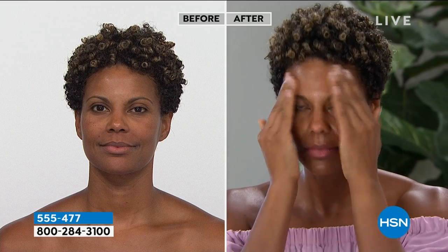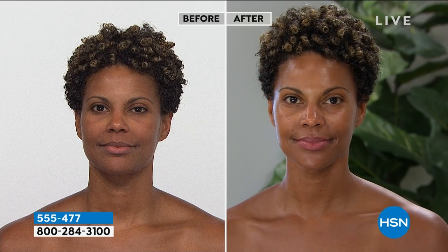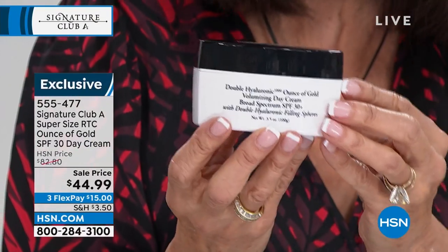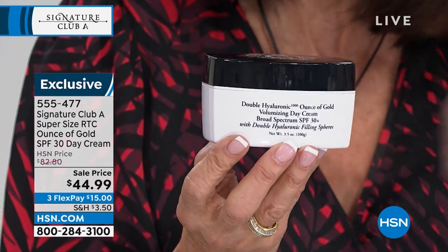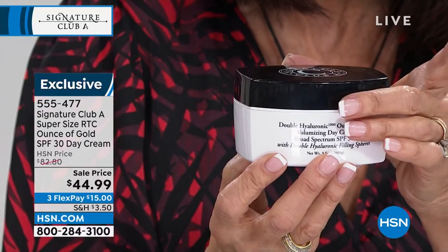It is an $83 value that we are offering right now at only $44.99. Remember, the one ounce is $42 and change, so it's an incredible buy because you're getting almost four times the amount. There's also three flex pay available on any credit card, debit card, or PayPal.